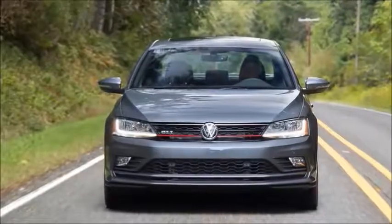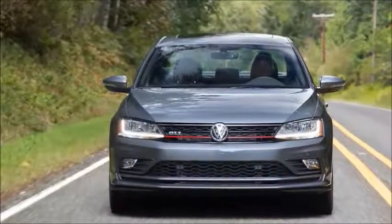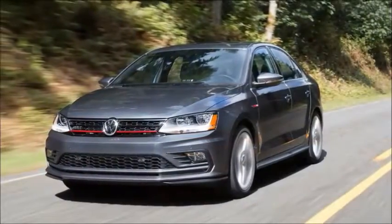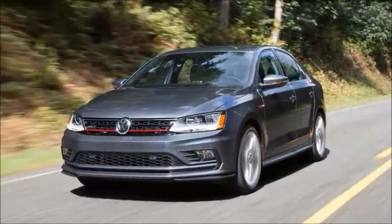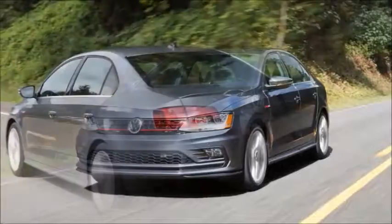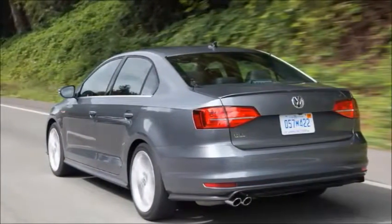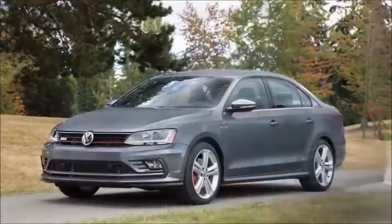The Volkswagen Jetta GLI has always been the spiritual equivalent to a GTI with a trunk. This has been the case since the 1980s and continues to this day, offering all the high-performance driving fun in a more grown-up and dignified package.